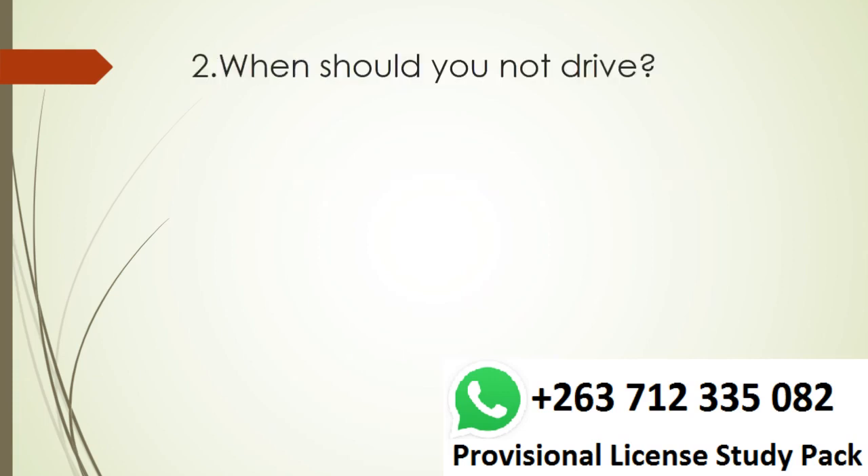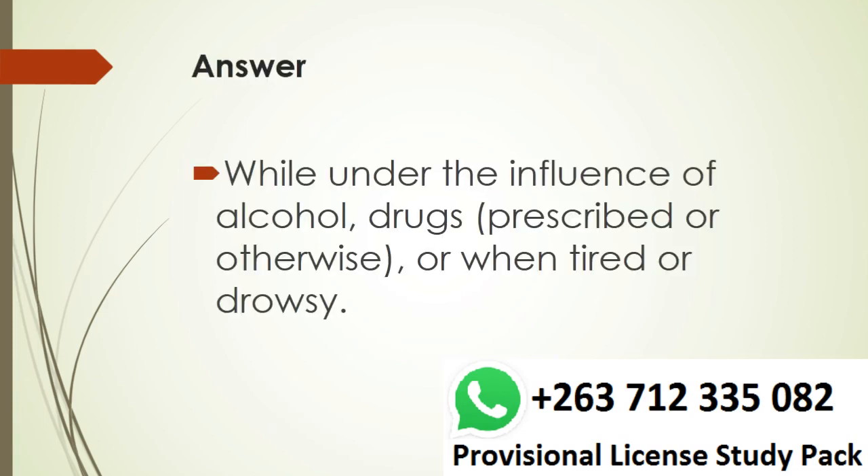Question 2. When should you not drive? Answer. While under the influence of alcohol, drugs prescribed or otherwise, or when tired or drowsy.